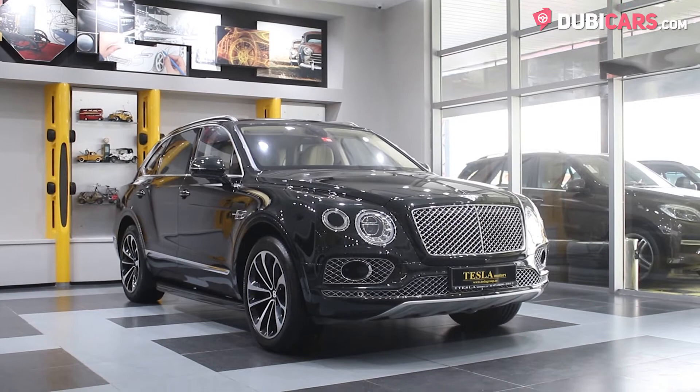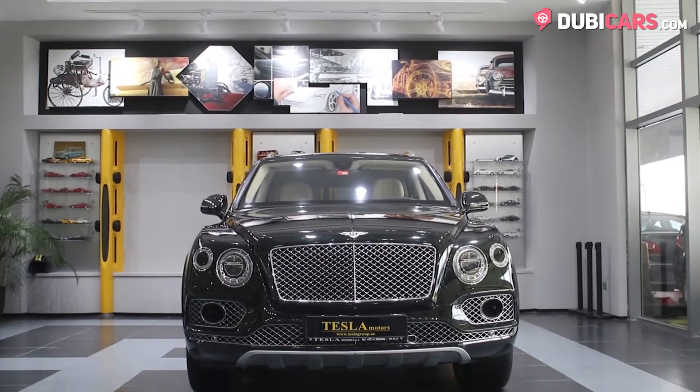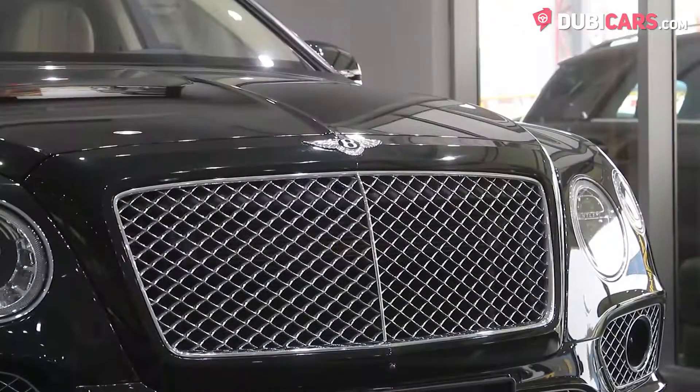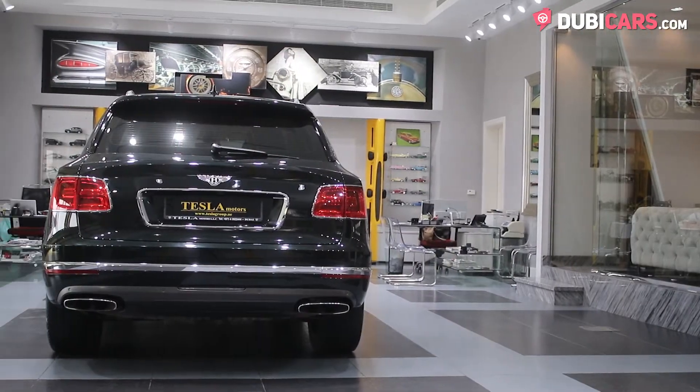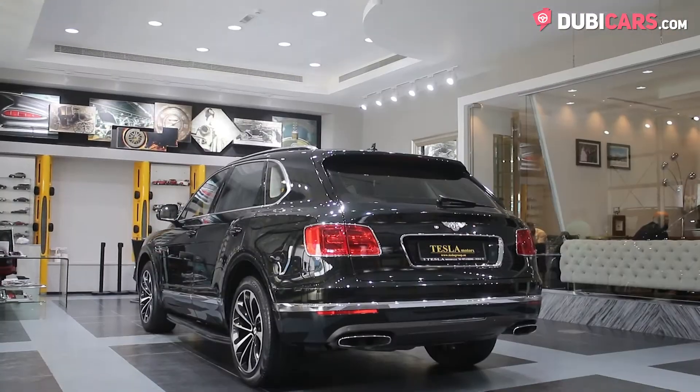Hello, this is Chris at DolbyCars.com, and this is a 2017 Bentley Bentayga for sale at Tesla Motors LLC. Finished in black, this is not your average SUV — this is more of a sleeper SUV.